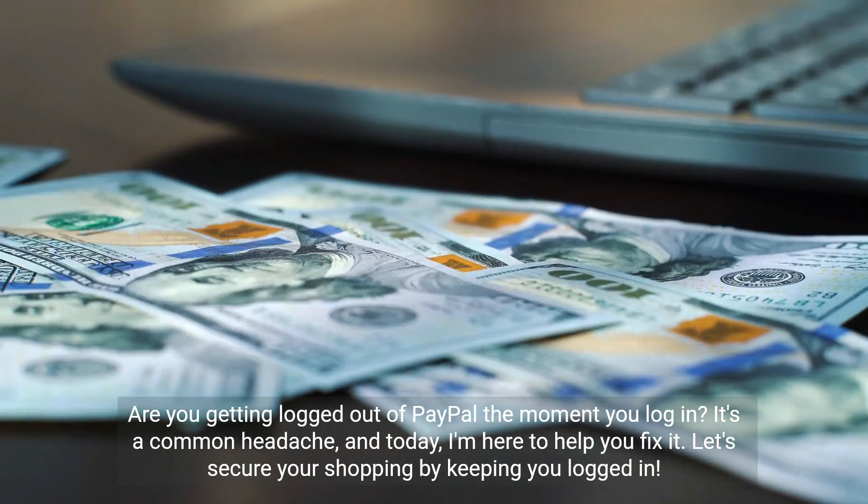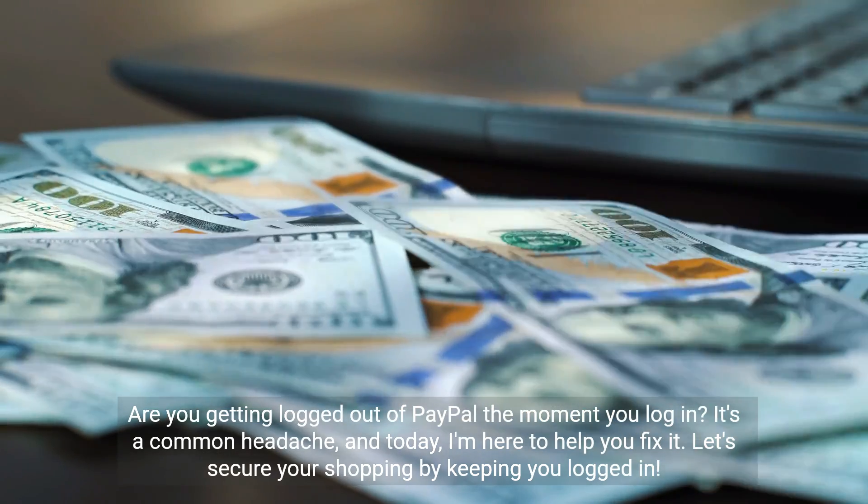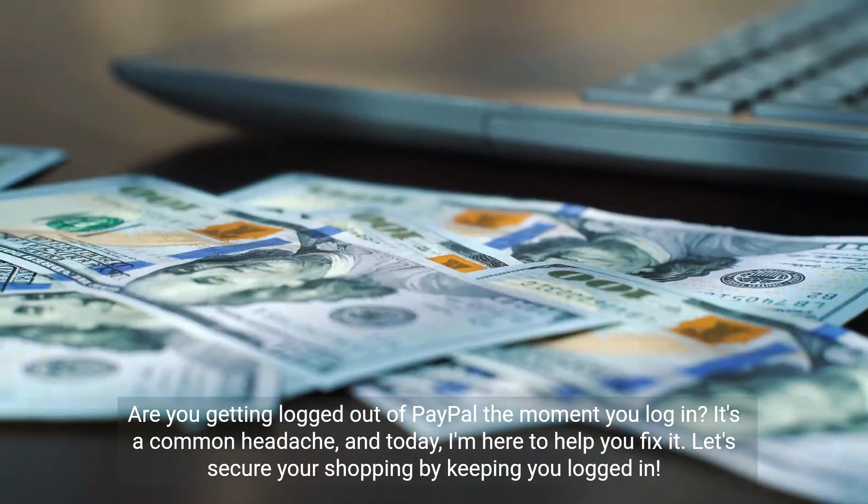Are you getting logged out of PayPal the moment you log in? It's a common headache, and today I'm here to help you fix it. Let's secure your shopping by keeping you logged in.